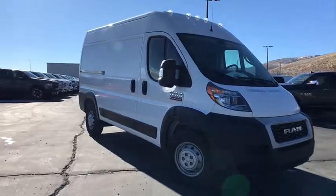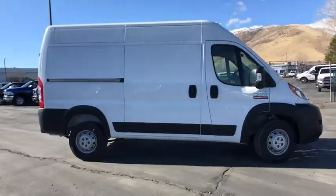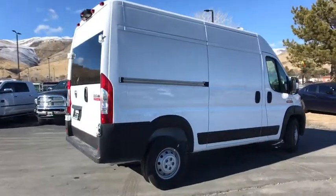2019 Ram Promaster. Ram Promaster provides superior on-the-job performance while helping your business carry more to more places. Here are some of this vehicle's great options.